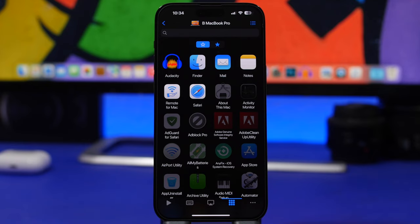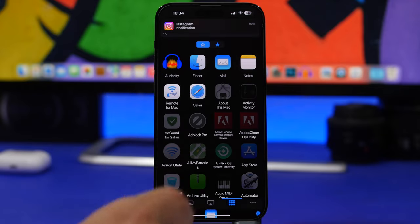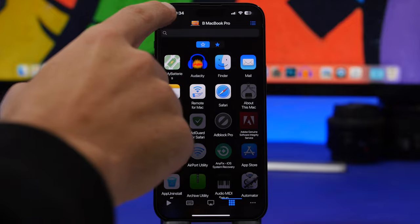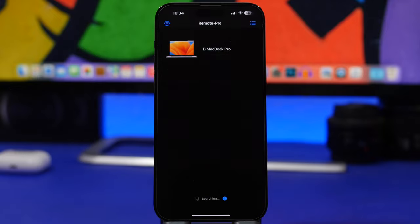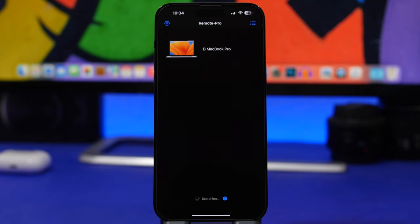You can also go here to launch apps that you have on your Mac. If I just want to launch Mail, I tap right there, tap Launch, and it will launch Mail as you can see in the background. You can favorite your apps and see all of your devices here. You can connect to any device where you have the client installed — once you install the app it gives you a download link for the client on your other device.